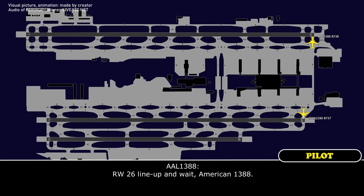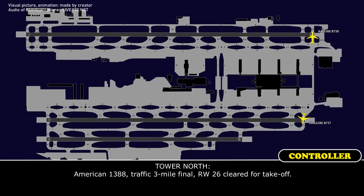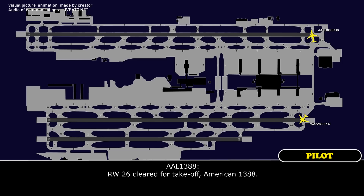Railway 27R26, line up and wait. Railway 26, line up and wait, American 1388. Railway 1388, traffic 3 mile final, Railway 26, clear for takeoff. Railway 26, clear for takeoff, American 1388.